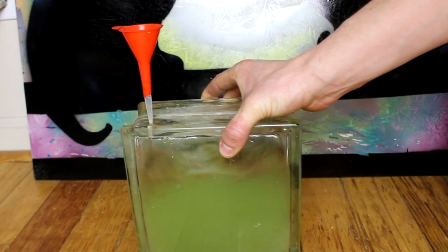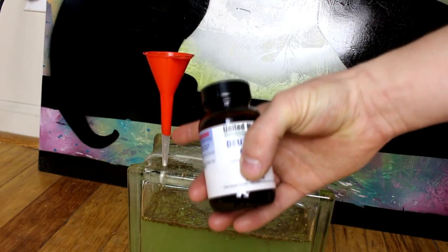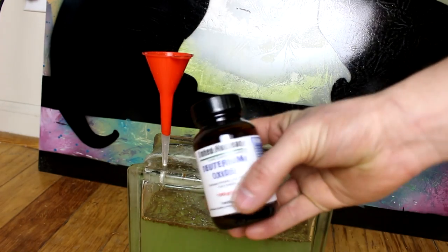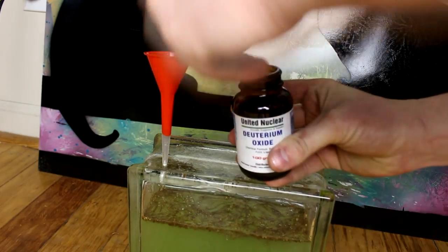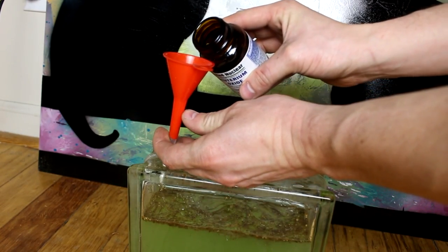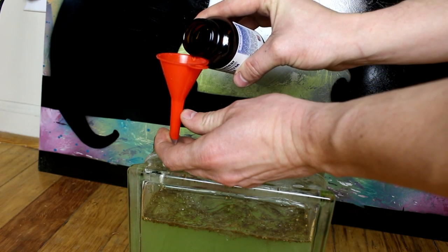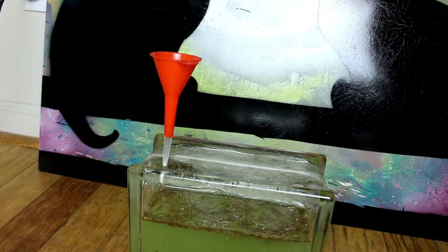Give it a bit of a shake to mix them in with the water. Just for giggles, let's wash the remaining brine shrimp eggs out of the funnel using a little bit of deuterium oxide — heavy water. This ought to really screw with any researchers who decide to do an isotopic analysis of what's inside here. Yeah, that will have significantly increased the deuterium content of the box.